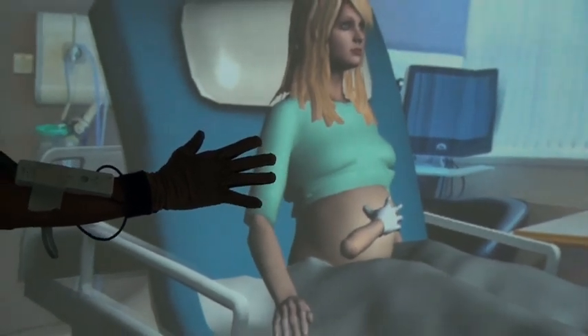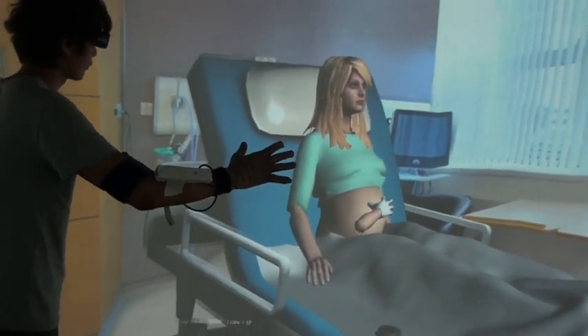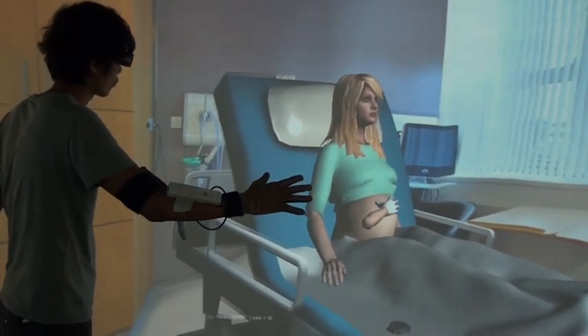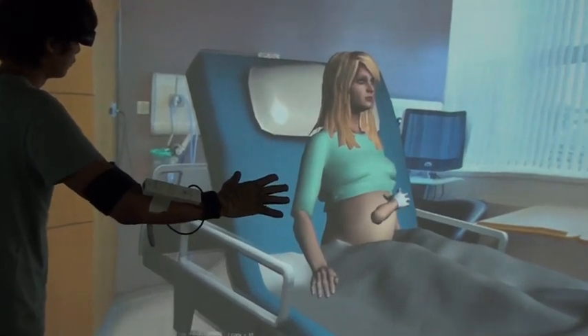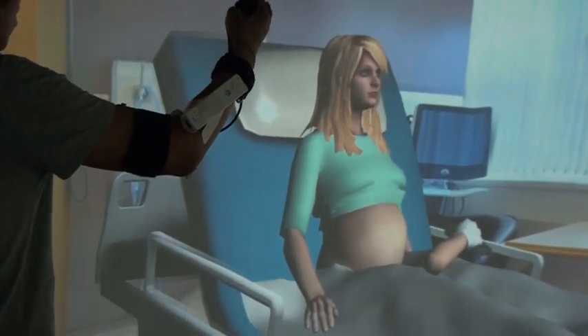For doing that, we use 3D glasses to see the immersive situation and a haptic device that gives information on force feedback. In an ongoing study, we are simulating the birth of a baby, and students will practice how to grasp the child in the best way.